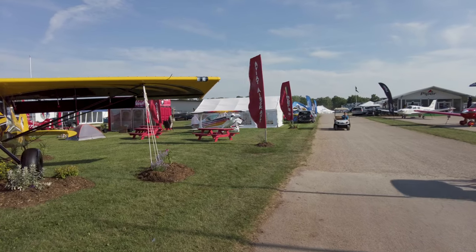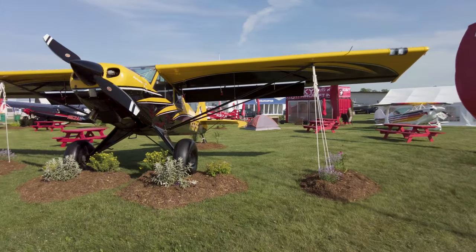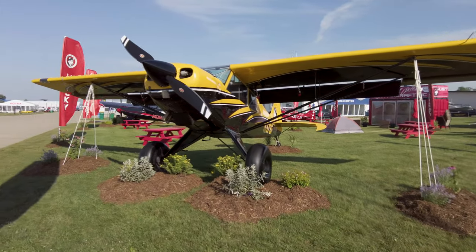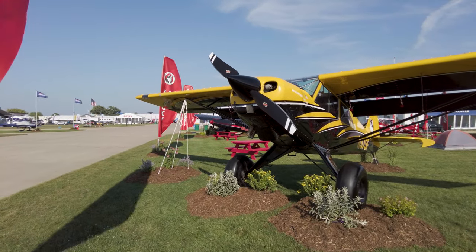It's always fun to see the Aviat display at Oshkosh with the utility Husky single-engine airplane and also the Pitts Specials, which they still build brand new in their factory in Wyoming.